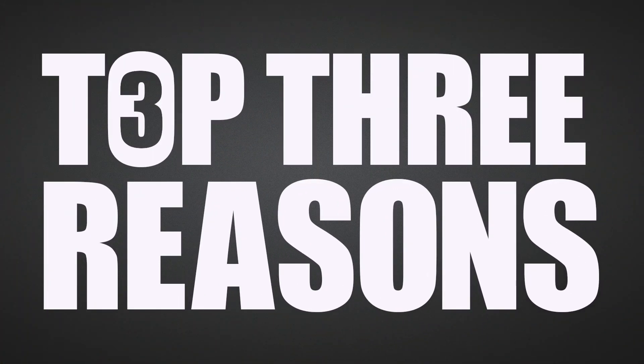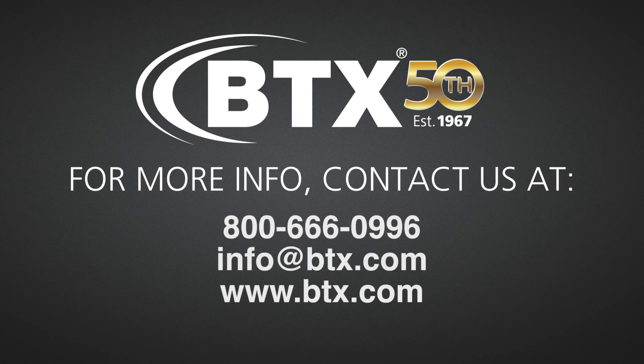And those were your top three reasons to consider using Kramer Control. For more information, or to get a quote about implementing Kramer Control for your business, contact us by phone, email, or just head over to btx.com.